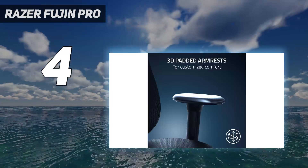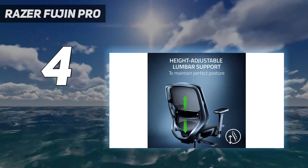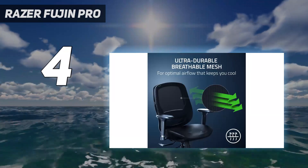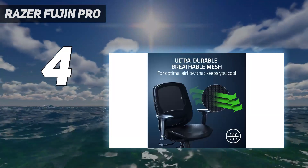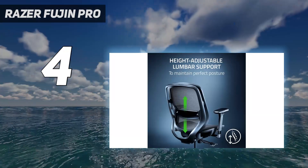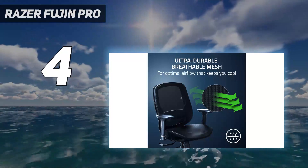In our hands-on testing, the assembly of the Razer Fujin Pro was completed in approximately 45 minutes to an hour. Although this is quite a long time compared to the setup of a simpler model like the Secretlab Titan Evo 2022, it is still blissfully simple with each part clicking into place and being secured easily with the included screws and Allen key.